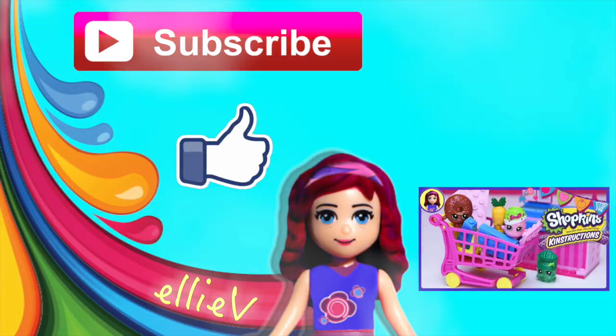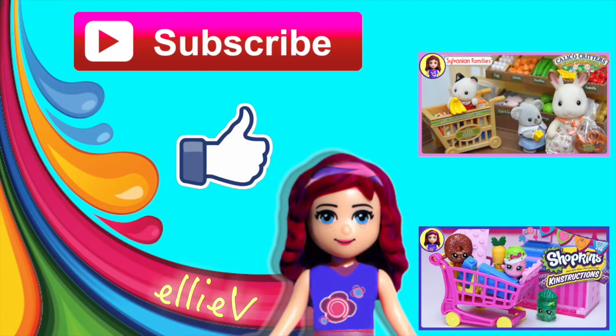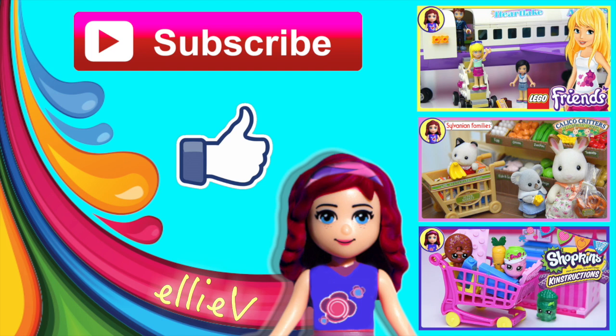Please don't forget to subscribe, click like, check out some of my other silly videos, and I'm going to see you again for another one really, really soon.